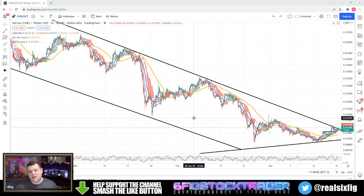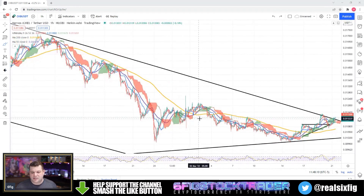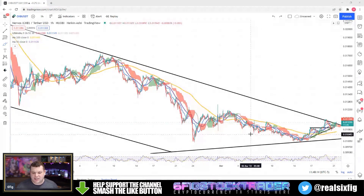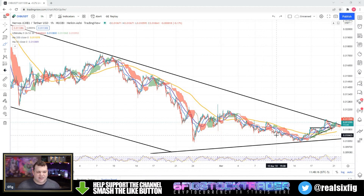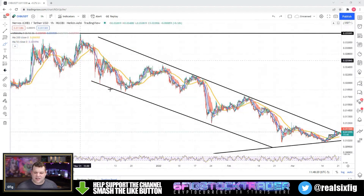Big shout out to some of the channels on Telegram — you guys are killing it. Discord, everybody on Twitter — this is just probably one of the most connected communities, to say the least. We're looking at CKB folks, and this is looking juicy.